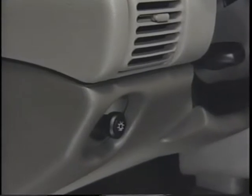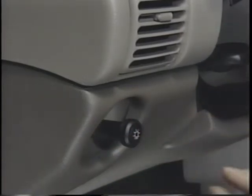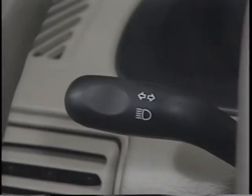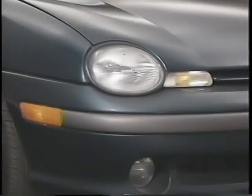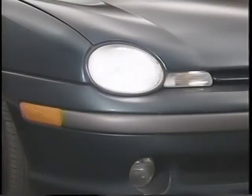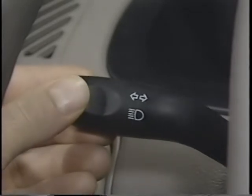The headlamp switch is located on the lower left-hand side of the instrument panel. To turn them on or off, simply pull or push the switch. This switch also controls the interior dome light with a twist action. The multi-function control lever behind the steering wheel has four functions: lane change, turn signals, flash to pass, and high beam headlights. To activate lane change or turn signals, move the stalk up or down. To activate the flash-to-pass feature, pull the stalk towards you. To select high beams with the headlights on, pull the stalk forward; to select low beams, pull back.